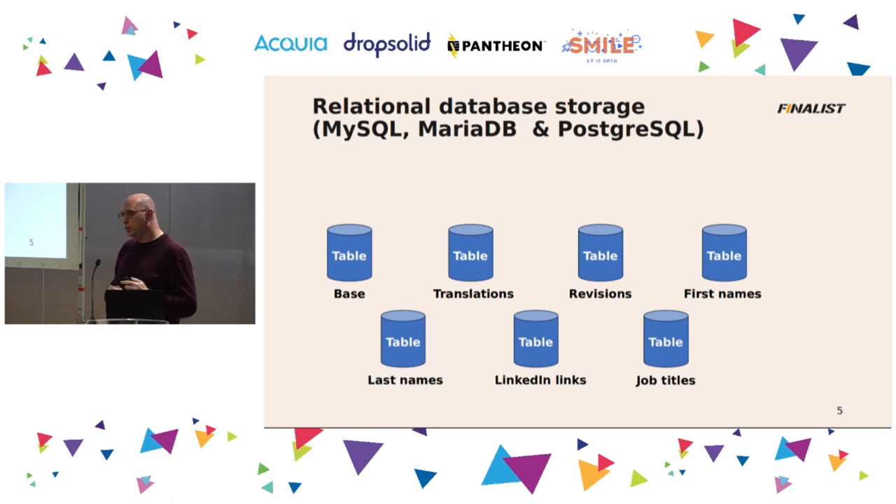How does Drupal on a relational database store data? It's divided — every entity instance is stored in a lot of different tables, and when you query it, it collects from all those different tables a piece of data, puts that together, and then you have your entity instance, like node ID 4 or a user. It queries the base table, the translations table, the revisions table. When a user has a first name, last name, a LinkedIn address, and a job title, it's all combined together in one big join query. The more data you have in your database, the slower it gets, and the more fields you add to an entity, the slower it gets.